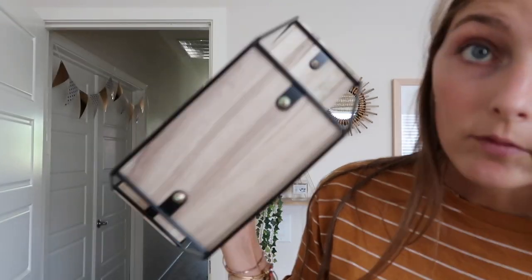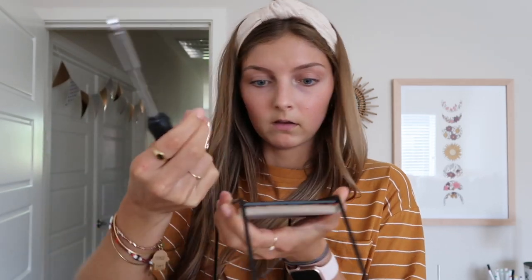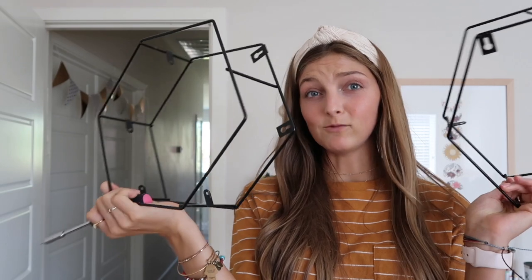My new plan is to unscrew the wood pieces from the hexagons and spray paint them because Kayla's dad has gold spray paint. What can go wrong — unless I lose a screw? We're doing it. All the hexagons are now officially de-wooded, and I just need to spray paint them. I don't have the spray paint right now so I'll show you guys next time.